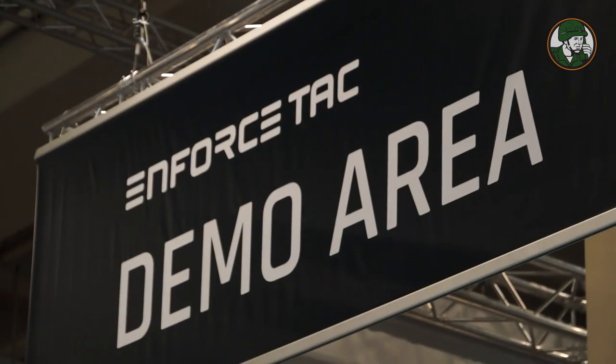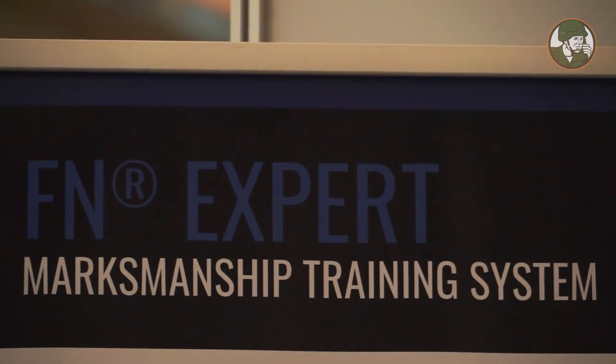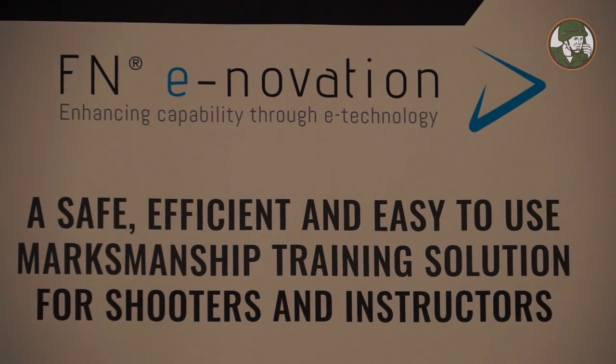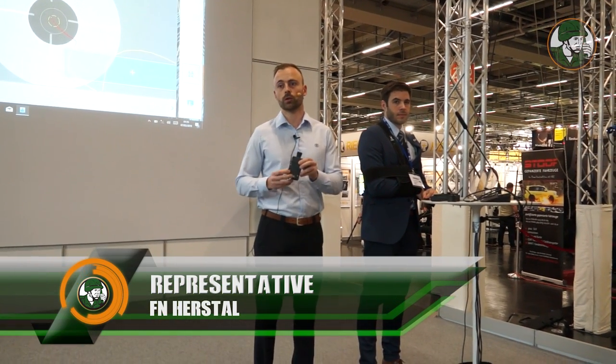We are presenting today the FN Expert system — a training device for shooters to improve their shooting capacities, but also for instructors to more easily follow, analyze, and evaluate the capacity of the shooter.